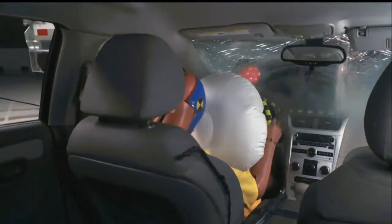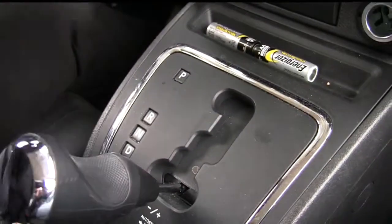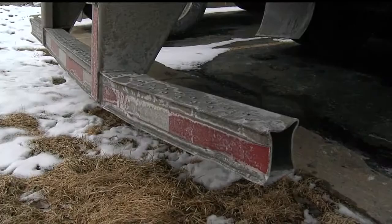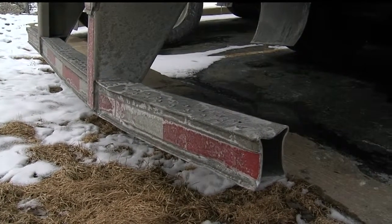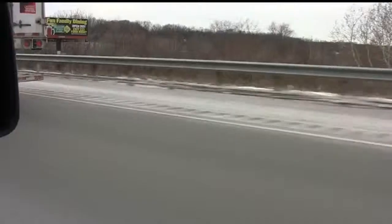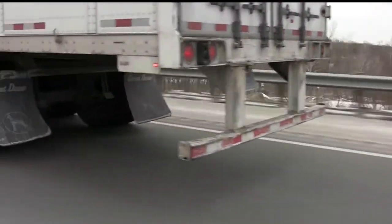The problem becomes worse when the bars are damaged or in bad shape. Going out into some of the heaviest truck traffic in our area to see what kind of condition these underride guards are in, I found underride guards in many conditions on the road: bent, rusted, and some of them have been cut off altogether. These underride guards might not work the way they're intended.